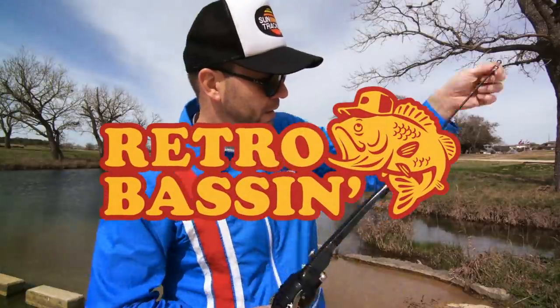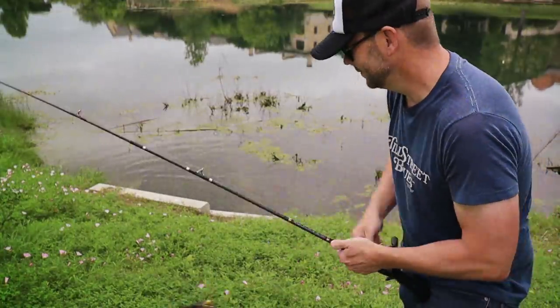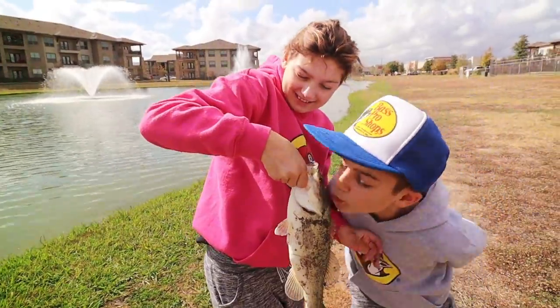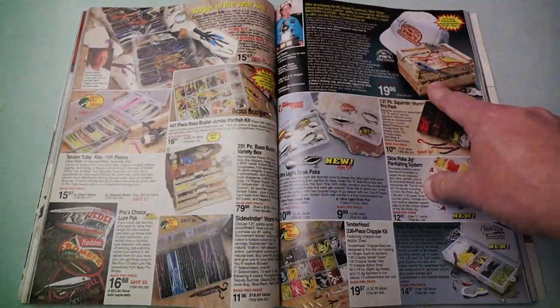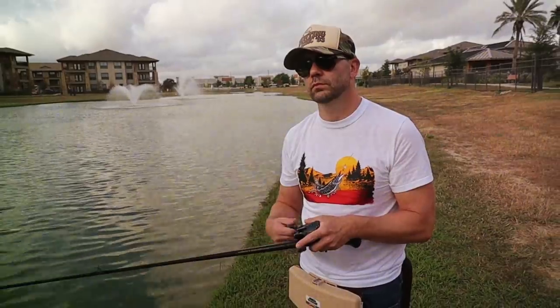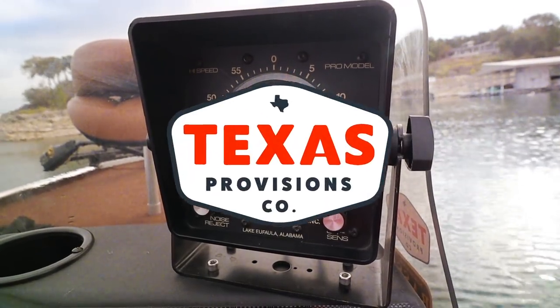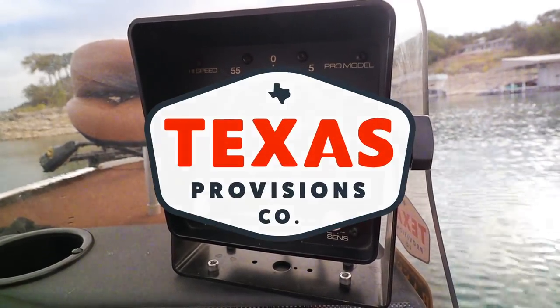Retro bassin', kickin' some assin', wearin' rayon jackets. Thinkin' bout Bill Dance, watchin' these fish prance through my Ray-Ban glasses. Ain't nothin' better than 40-year-old lures, comin' off of Zebco 33. Out on the bass boat, makin' beer cans float, doin' some trespassin'. Fishin' it old school, this old stuff rules. Welcome to Retro Bassin'.